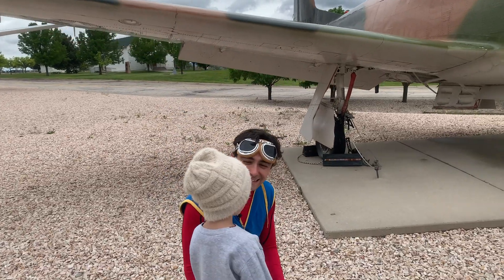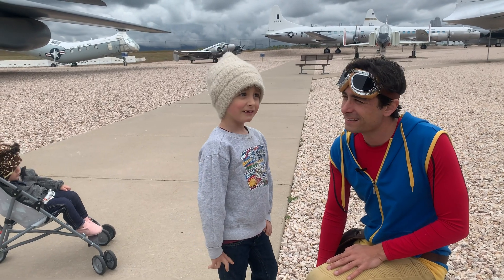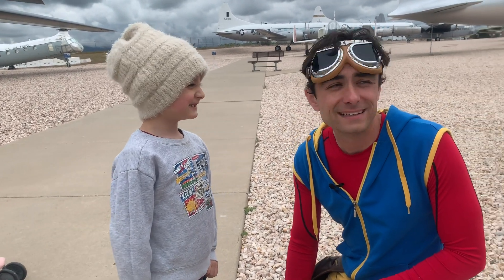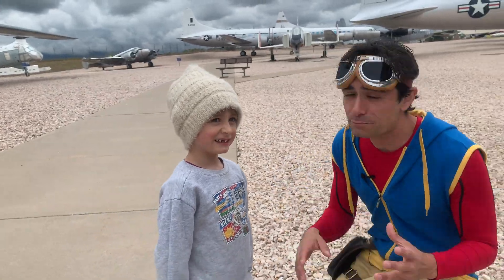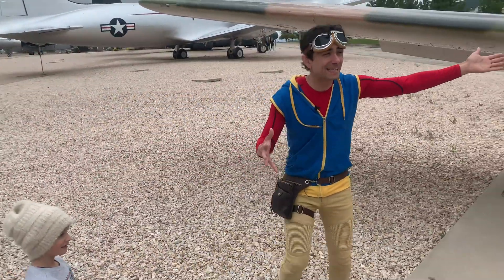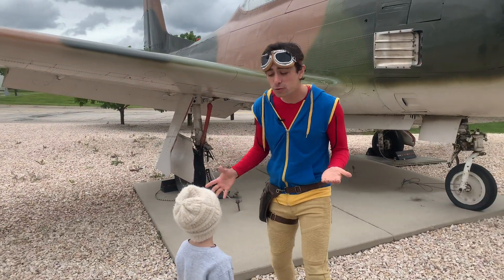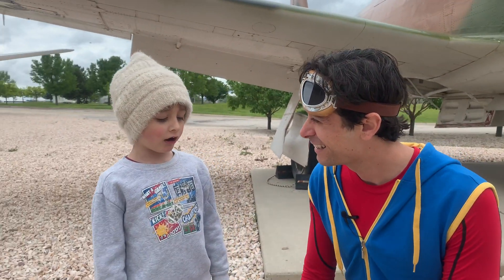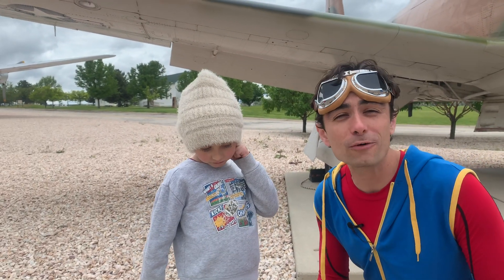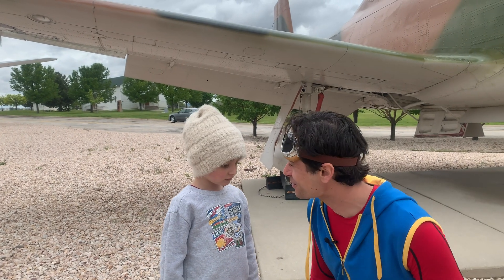Do you know what color this airplane is? Brown and green. And brown and green together, like this, is called camouflage. Can you say that word? Camouflage. Can you kids try that at home? Camouflage. Cool.